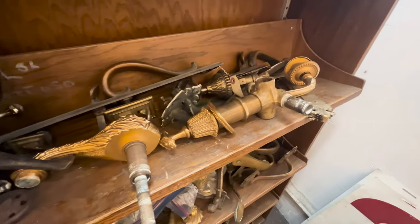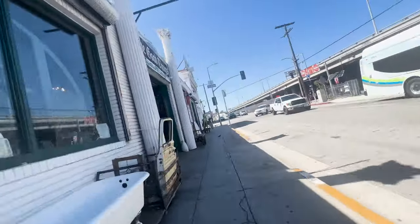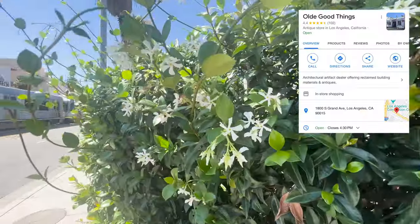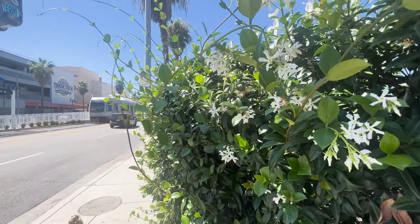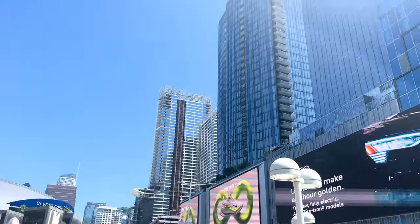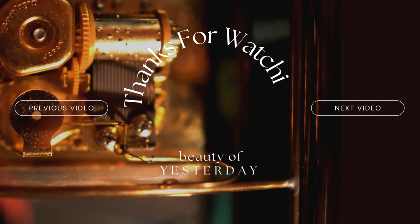I thought this was such a fun and unique store. If you're ever in LA or in the area, I highly recommend checking it out. I just found out that they have an online catalog that you can browse through all the cool things they have, as well as a blog, so I will link those in the description. If you enjoyed exploring and embracing the charm of the past with me, please subscribe and give the video a thumbs up. See you next time friends, and thank you for watching.